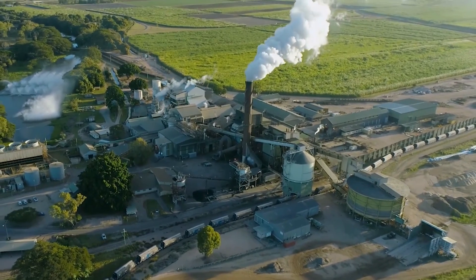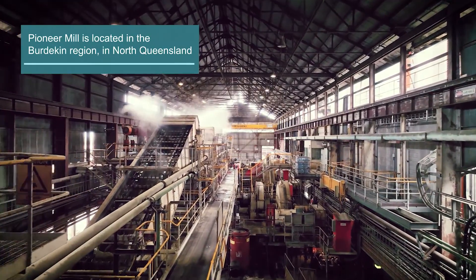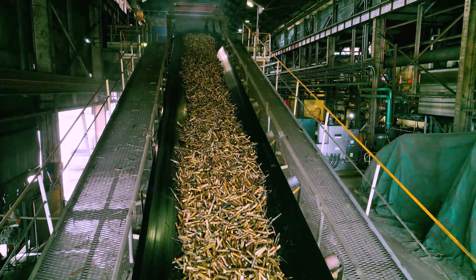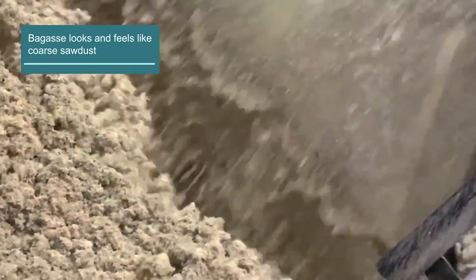Here at Pioneer Sugar Mill, we are one of Australia's largest renewable energy generators, fuelled solely by plant-based fuels. We produce our renewable energy using bagasse — the fibre that's left over when we squeeze all of the juice out of the sugar cane during the sugar manufacturing process.